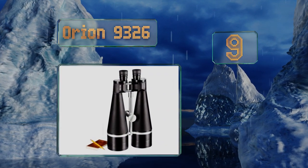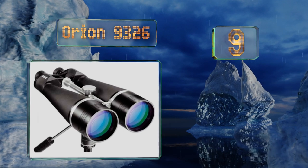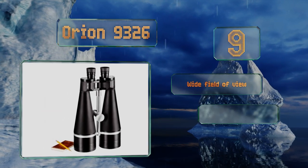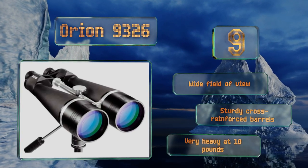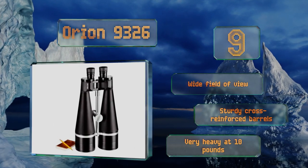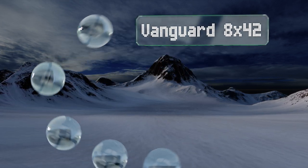At number nine, with high quality BaK-4 prisms and internal baffling, the Orion 9326 deliver sharp images and optimal light throughput. They'll ensure impressive magnification whether you're taking in peaceful scenery or following fast moving objects. They allow for a wide field of view and provide sturdy cross-reinforced barrels, but they are very heavy at 10 pounds.